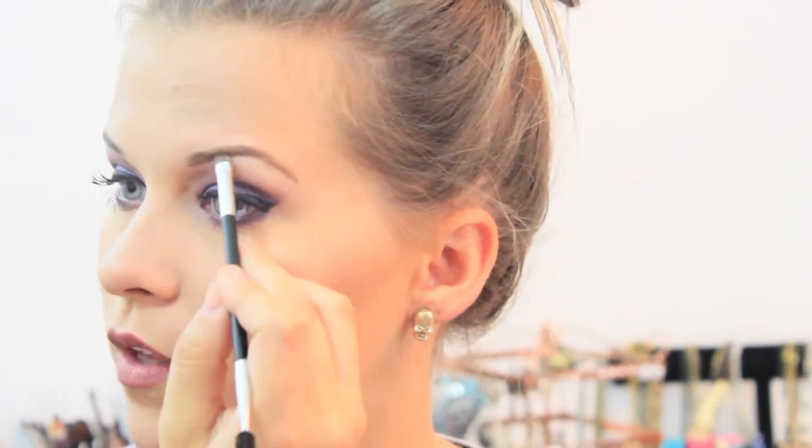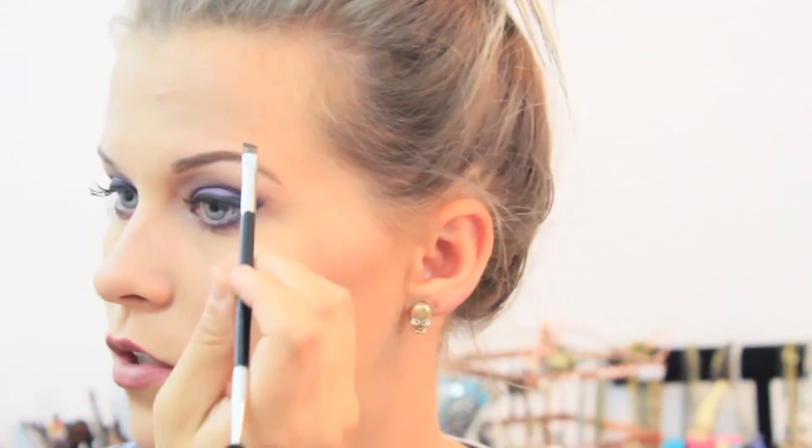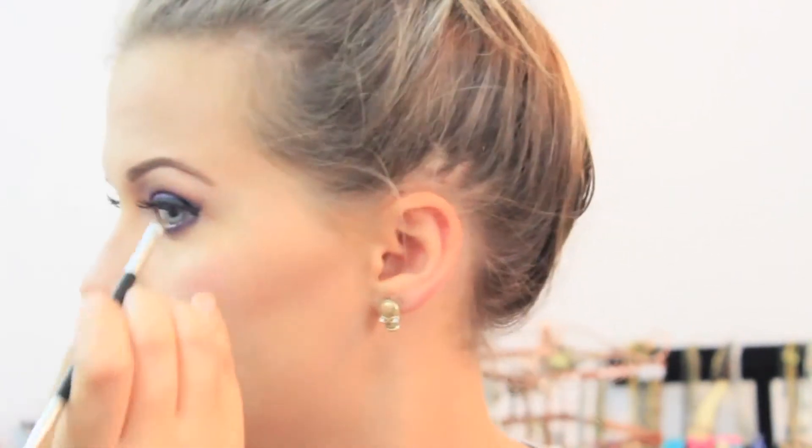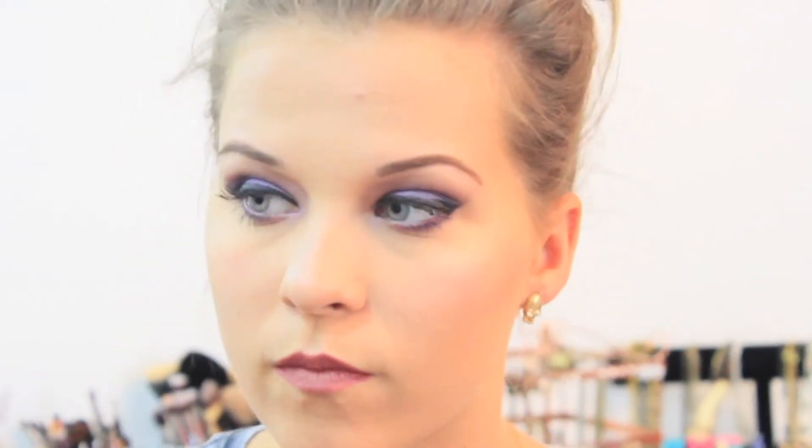Next, after I get done spooling them out, I'm going to go in with the Anastasia Brow Duo in Dark Brown. I'm going to be taking the darkest shade with the Anastasia 12 brush, starting not at the front but kind of in the middle between the tail and the front — just filling this in and then going out down the tail. Just kind of the same placement that you had already put the brow pencil.